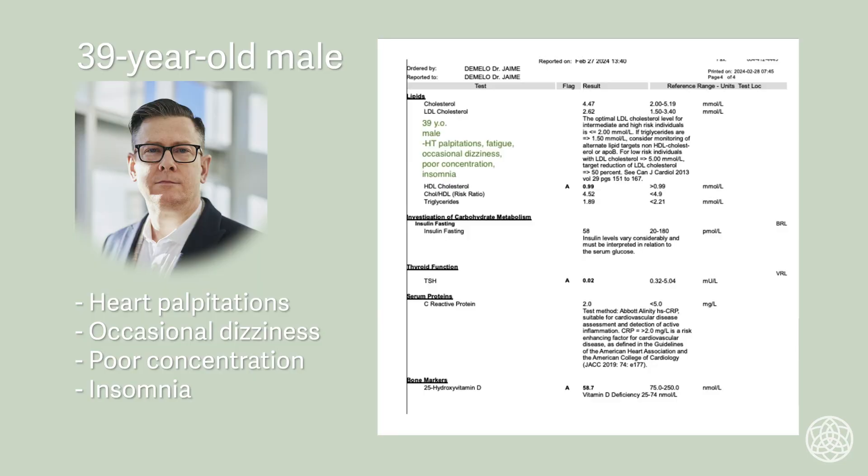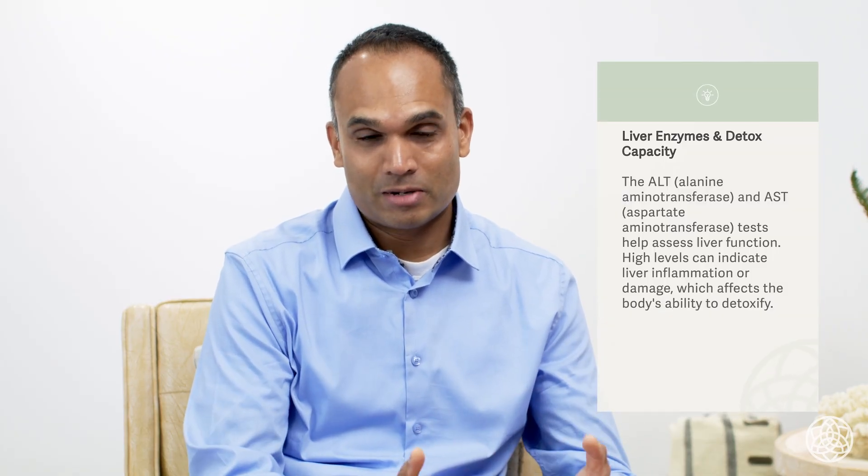Common blood tests, common saliva tests, common urine or stool or breath tests that get used to diagnose, treat, and monitor various conditions. We'll cover real patient lab test results straight from my clinic, we'll uncover the stories of these patients, and we'll look at their lab test values to get a better understanding of what's happening to their biochemistry.